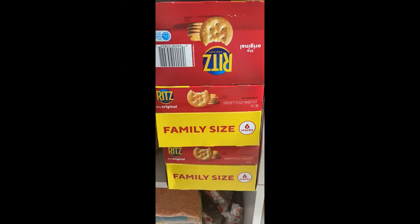As you can see, many of the crackers in the sleeves were crushed. This is just from one of the boxes. Click the link in the description for more info.